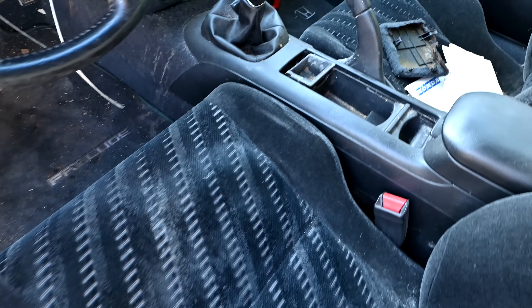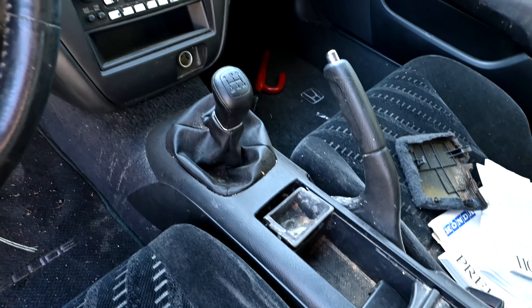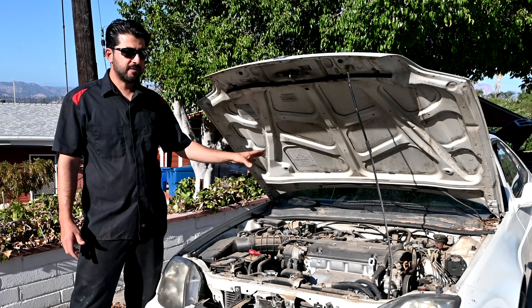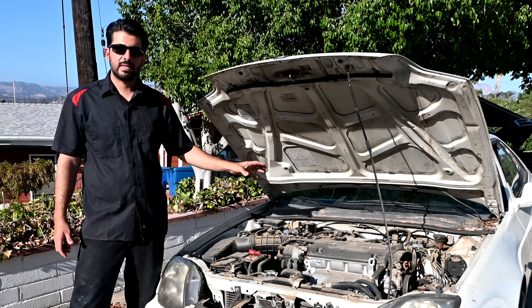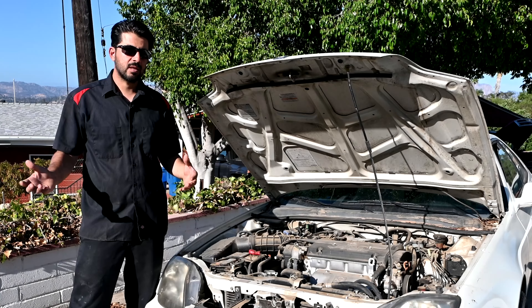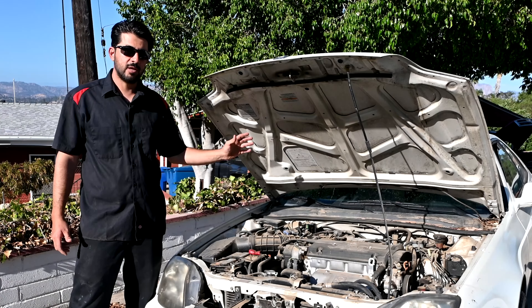On these cars you have an option for a 4-speed automatic transmission or a 5-speed manual transmission. Also in the Japanese market, you could get these 5th generation Preludes with the 4-wheel steering system that Honda had, which was available for the 3rd and 4th generation Honda Preludes. Unfortunately, that wasn't available for the U.S. market.